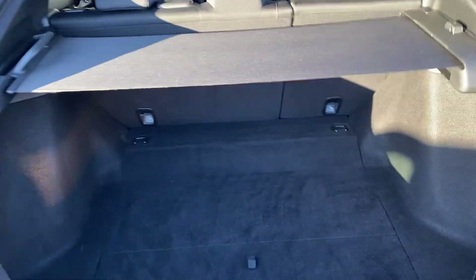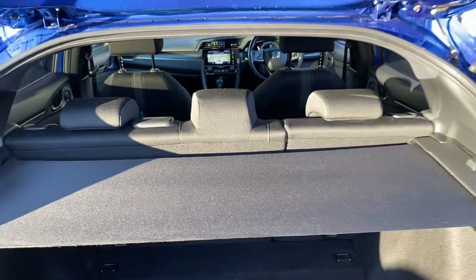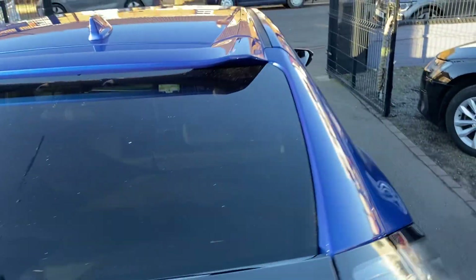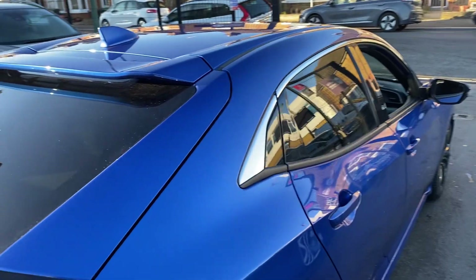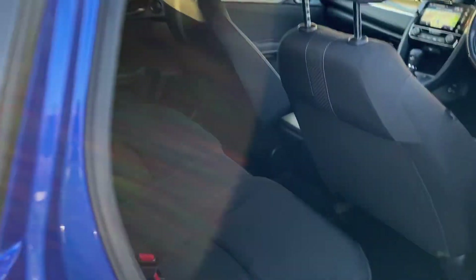Have a look at the boot — it's a huge boot, nice and clean. The parcel shelf is present, and the seats do go down as well for even more storage. We're happy to help with a part exchange too. That tyre at the back is brand new as well — here's another view from the rear.